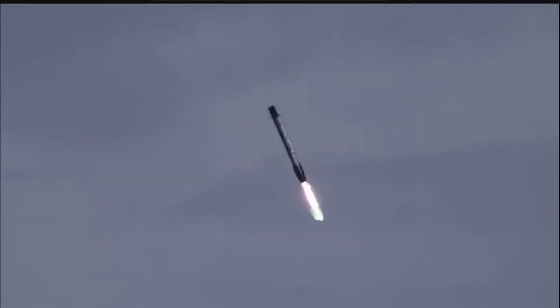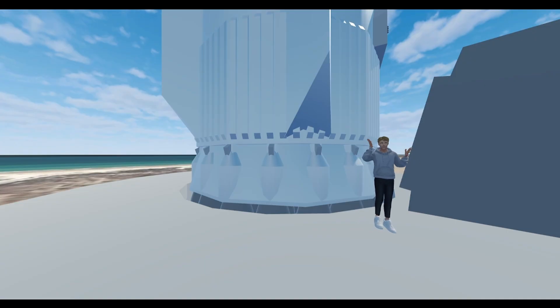And unlike the Falcon 9, Starship won't be landing on the ground or even in the ocean. So how are they going to recover it? Well, let's watch the launch and see for ourselves.